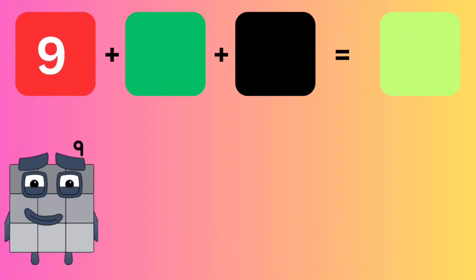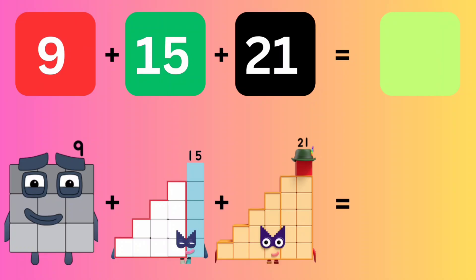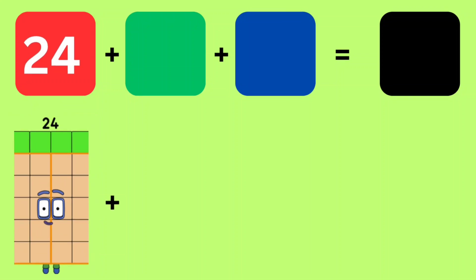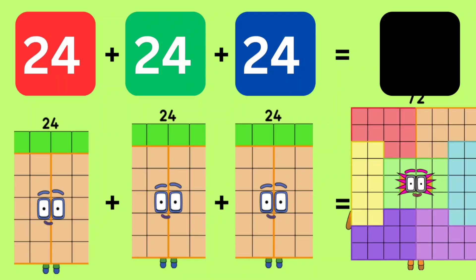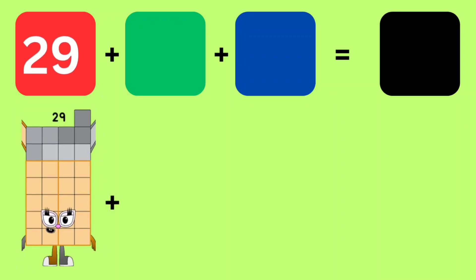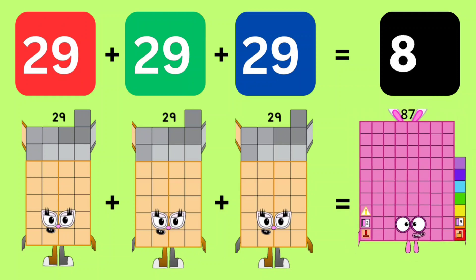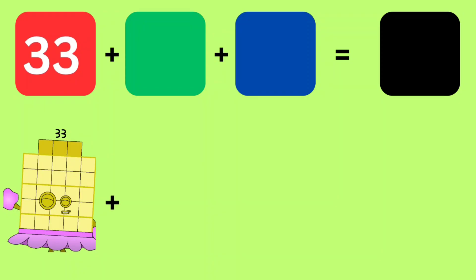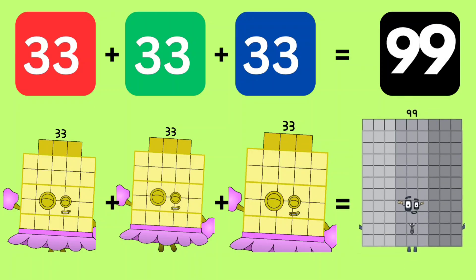9 plus 15 plus 21 equals 45. 24 plus 24 plus 24 equals 72. 29 plus 29 plus 29 equals 87. 33 plus 33 plus 33 equals 99.